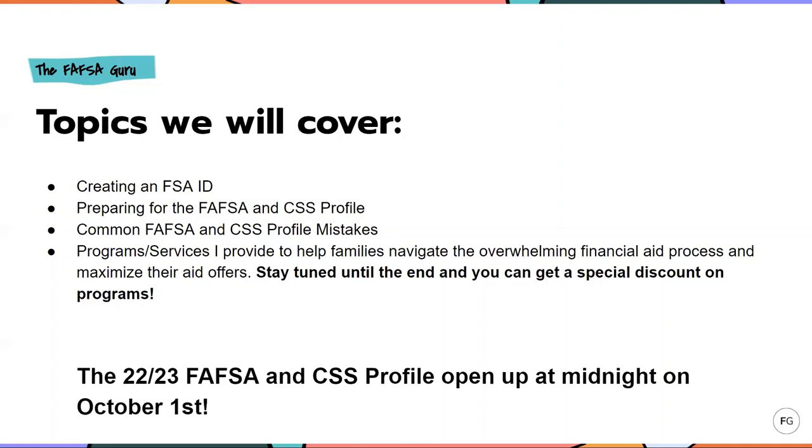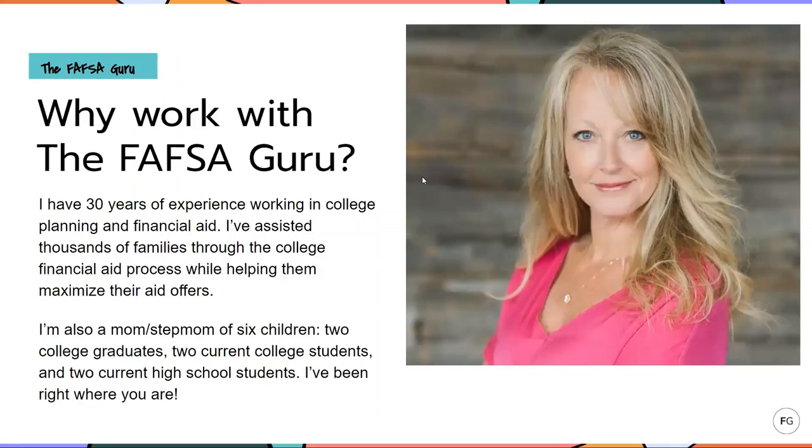The 22-23 FAFSA and CSS Profile open up at midnight on October 1st — we are just about two weeks away. I have about 30 years of experience working in financial aid, but I'm also a mom and stepmom of six children: two college graduates, two current college students, and two current high school students, one of which is a senior right now. So not only do I have the professional experience, but I'm also a parent and I've been right where you are.